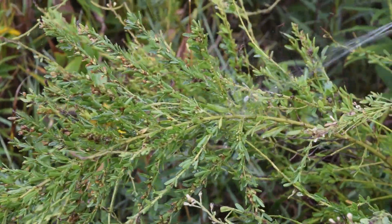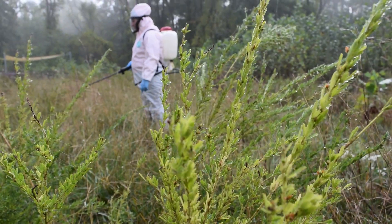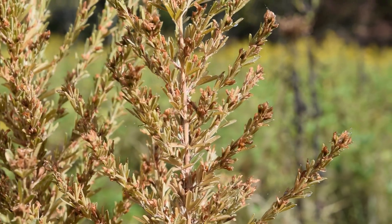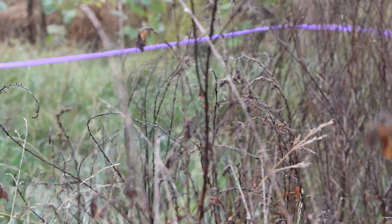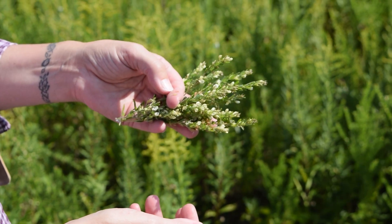We used mowing and then we used horticultural vinegar — that's a chemical but it's safe to wildlife and aquatic systems. We actually collected plants after we sprayed it and we saw the plant die back, to test those seeds for viability. The hope was that the vinegar would stop the plants from setting viable seed, and unfortunately our experiment showed us that it did not.